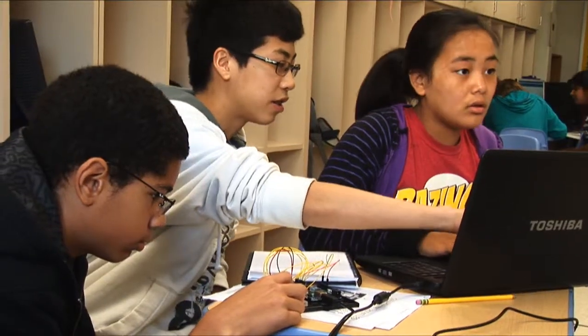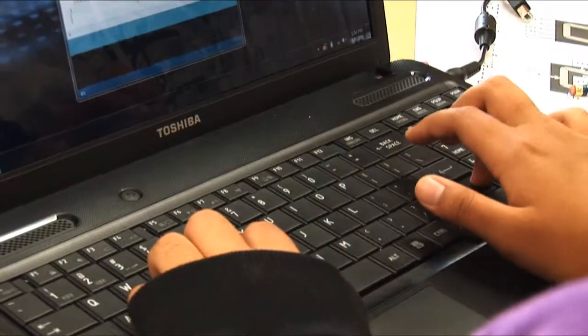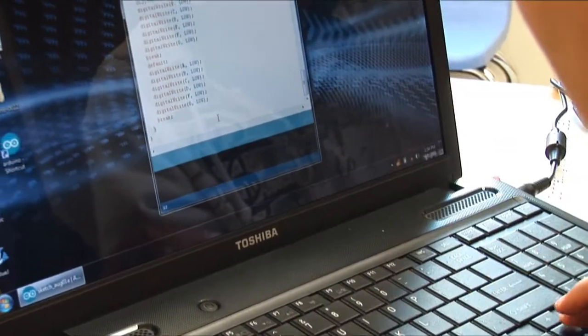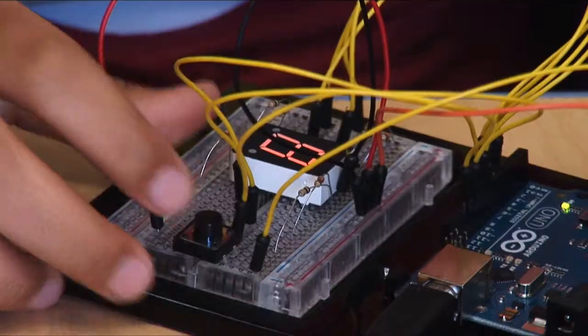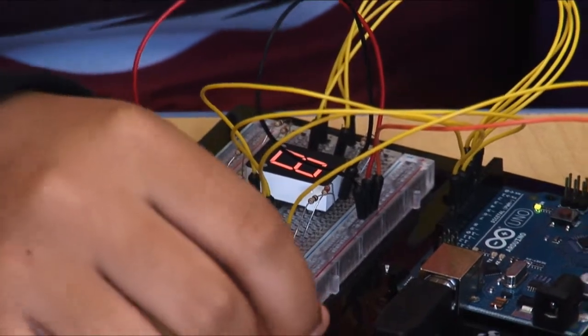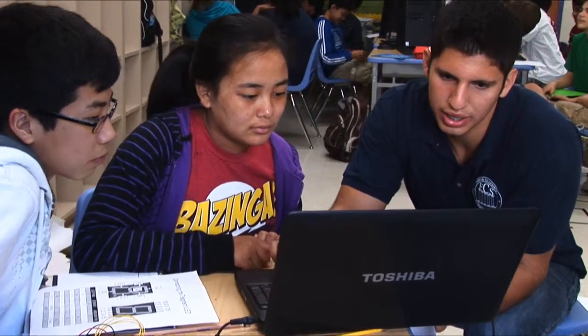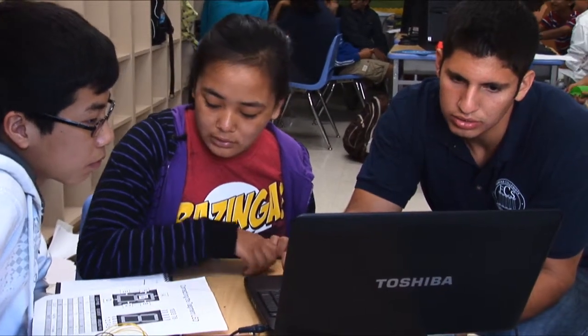Students definitely learn how to think in a different way than you're used to in school. Usually it's very simple — you do this — but in this class you actually get to think on your own. You get to think of different ways to challenge a problem. We, as teachers, give them the best of our ability to help them understand the concepts, but it's up to the student to use those concepts and develop algorithms to solve a certain problem.